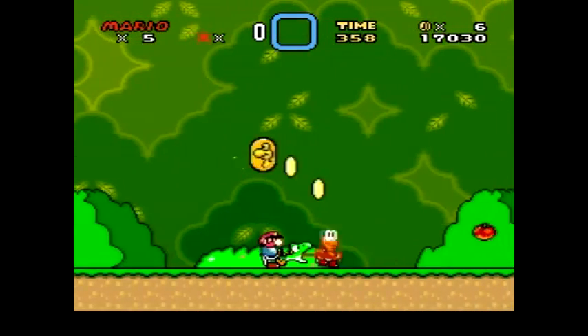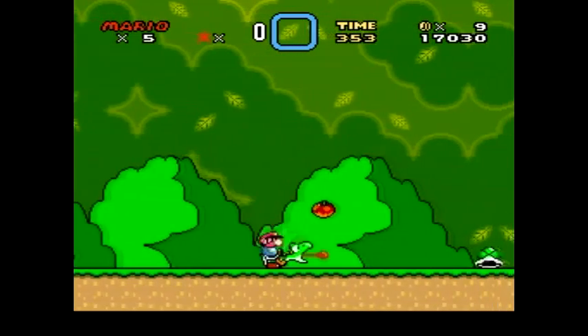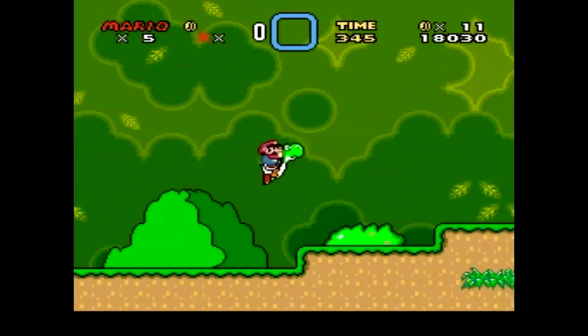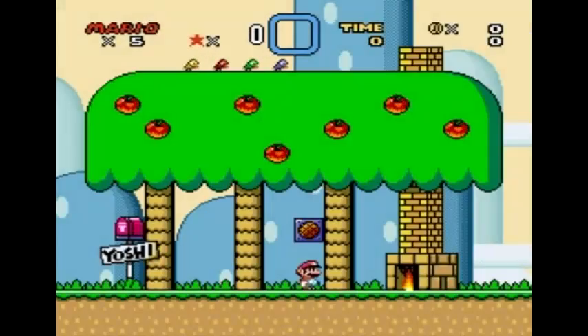It is very easy to determine the speeds at which each character runs without any obstacles. To do so, let's load up Mario World and go into Yoshi's Home firstly to analyse how fast Mario actually runs.